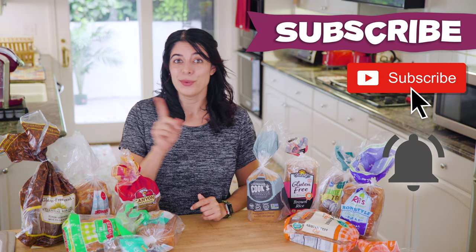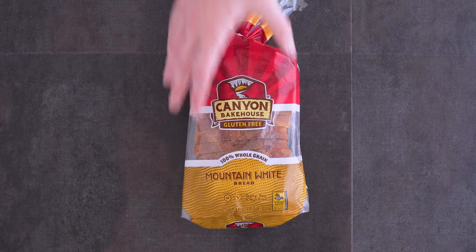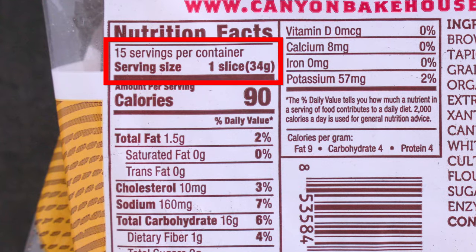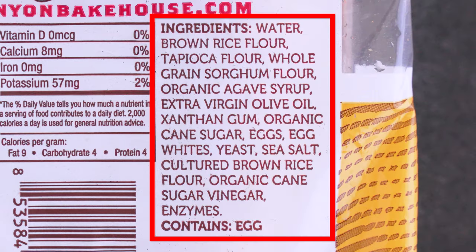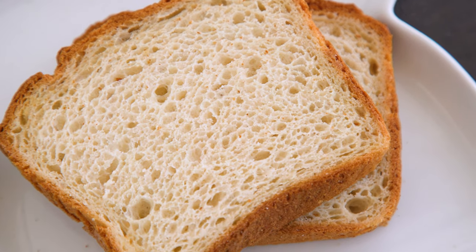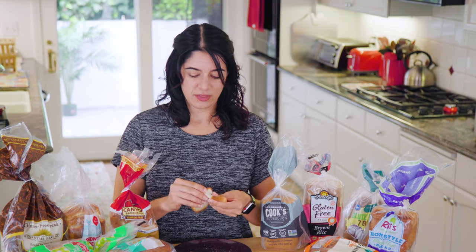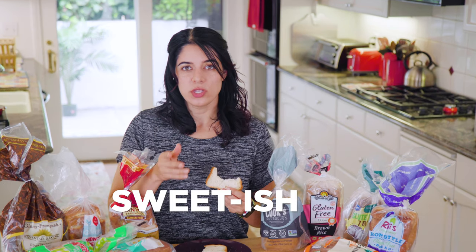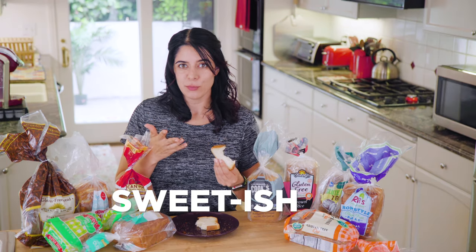Canyon Bakehouse has a few different gluten-free options and they have bagels too. A slice is 34 grams and 90 calories. It is dairy free, soy free, and vegan, but you do have to store it in the freezer. It's crazy how these breads are so similar in ingredients, but the proportions or method must differ because they do not all taste the same. This one is fluffy — it's much more actual bread-like in texture. I taste more bread-like flavor and it has a really nice sweet flavor. I have actually been getting this bread for a while because I've learned it's one of the better ones. I'd say this is a 4.5 out of 5.